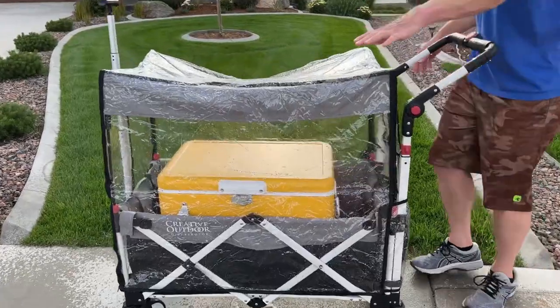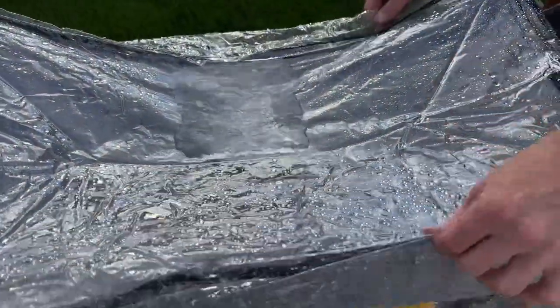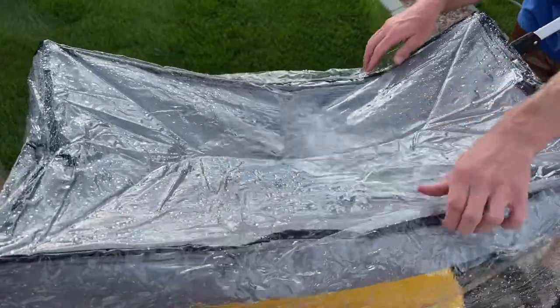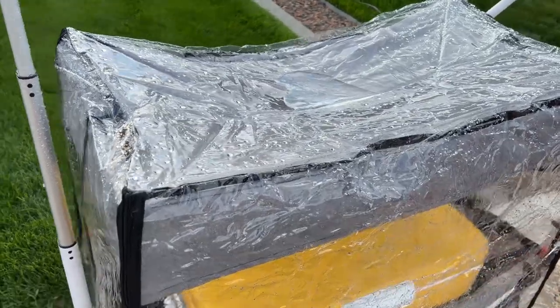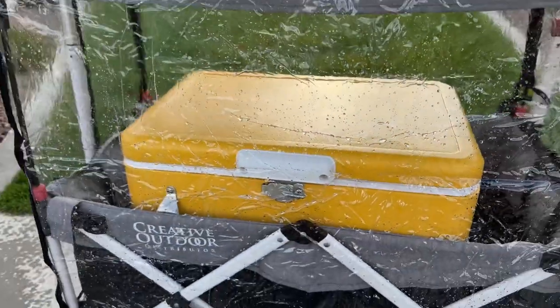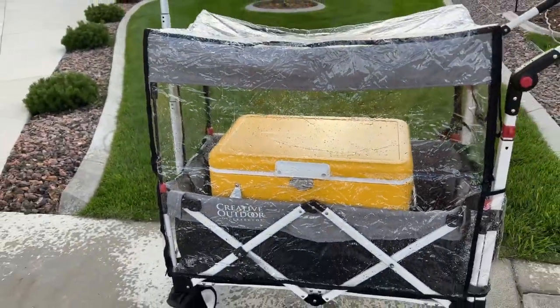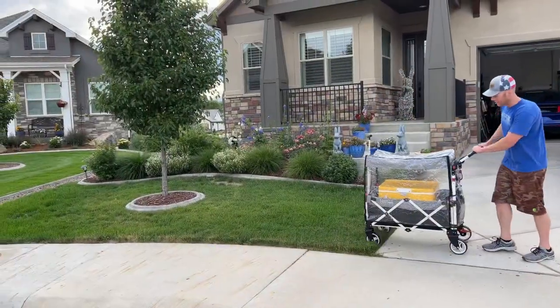Coming up top, you can see there's a little bit of puddle going on right here — let's see if we can just shake that off. We don't want to cave in the roof, but it looks like everything inside is still nice and dry. Our cooler is still good. This is great if you have those rainy days that sneak up on you, to keep all your gear or your kids dry. Let's get it to the grass too and see how it does.